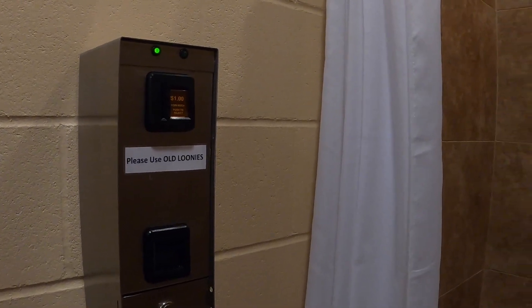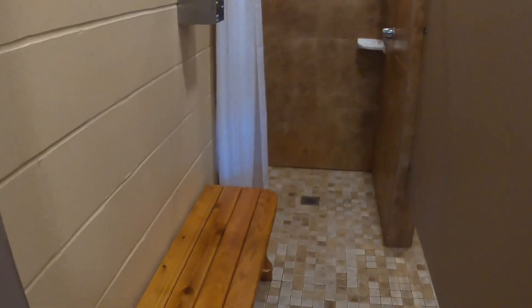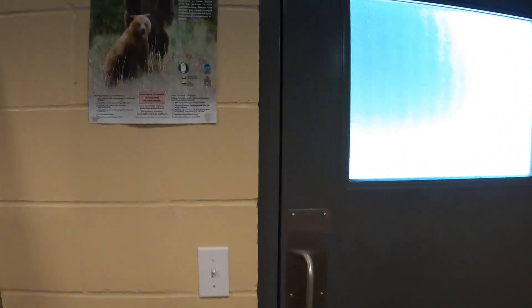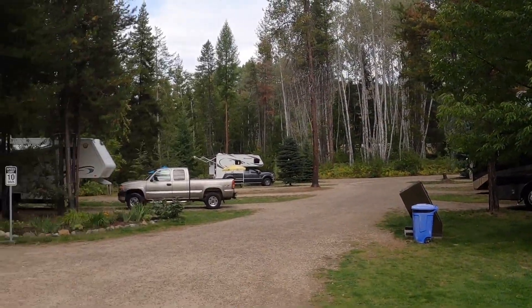One dollar for a seven-minute shower. And you do need to be aware of bears in this area — you can see one at the end of this video, and we also ran into one while we were golfing.